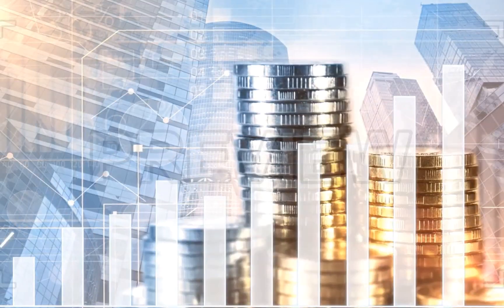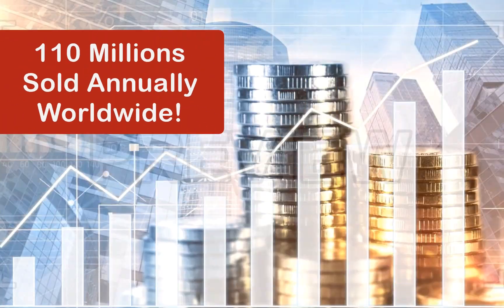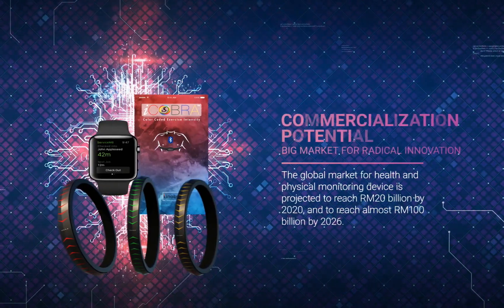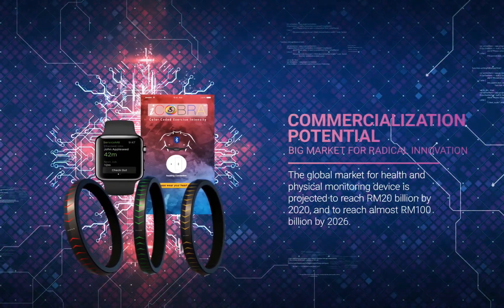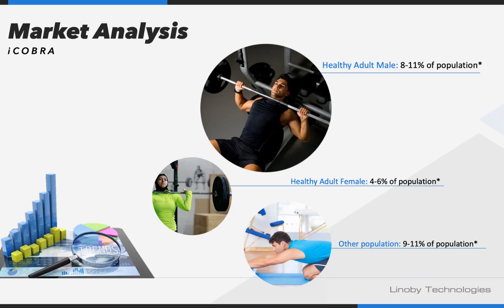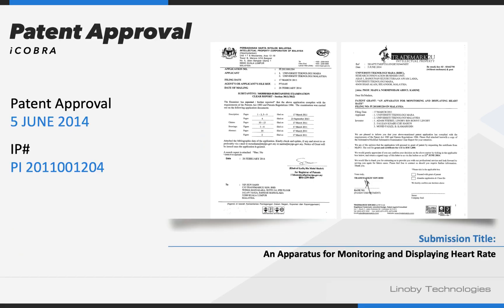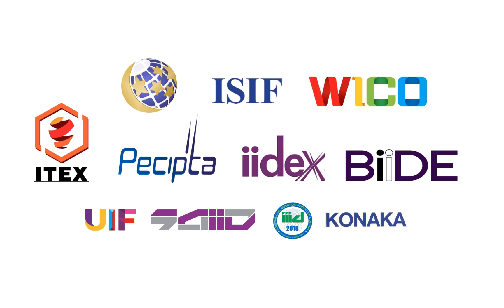Heart rate monitors have a huge market, and 110 million units are sold annually worldwide. The color-coded HR monitor system will be marketed with competitive pricing. Our market analysis revealed that our product is at least 34% more affordable than our top five competitors. Our internationally patented technologies have also won 12 gold medals and three special awards since early development.